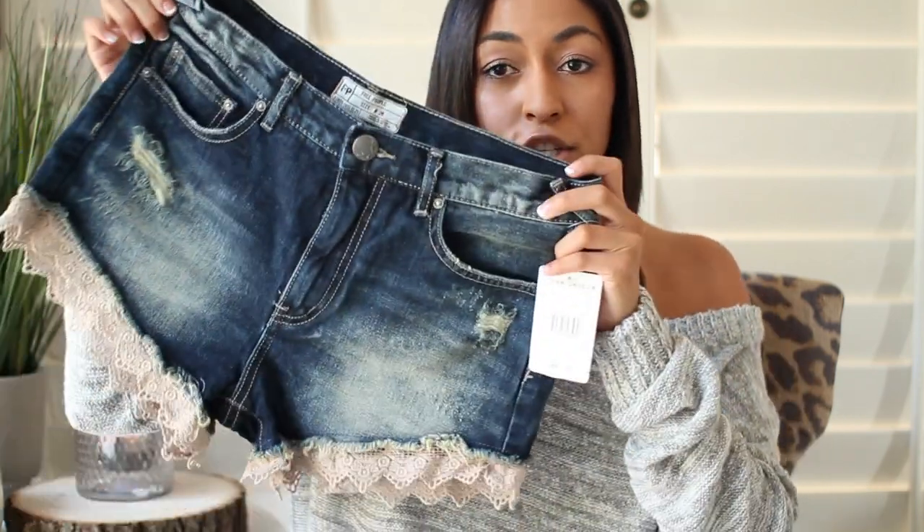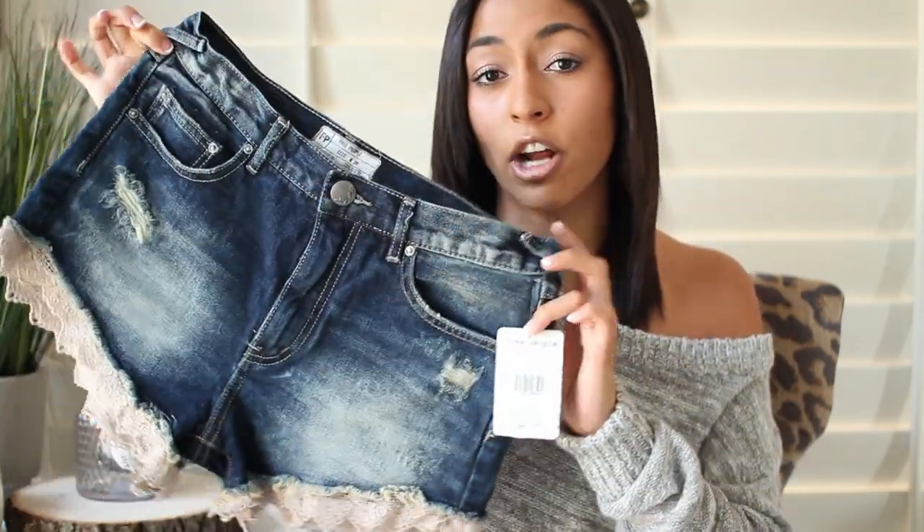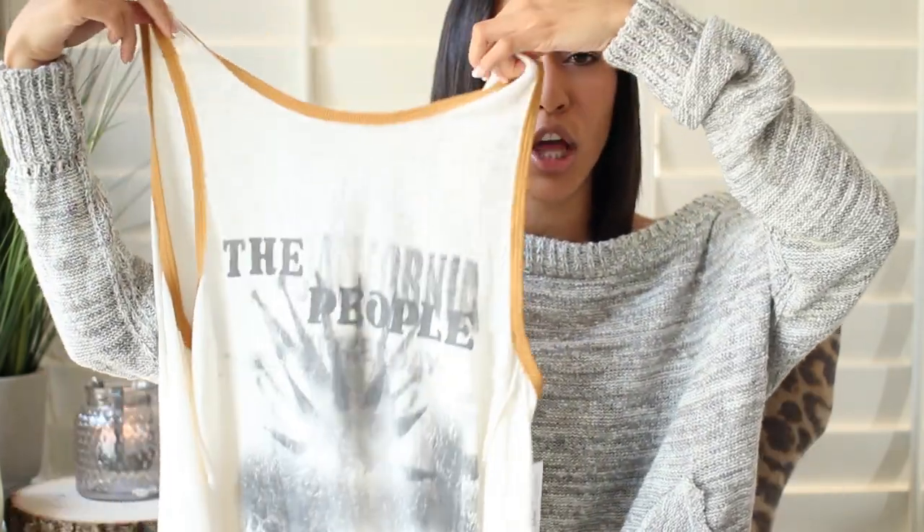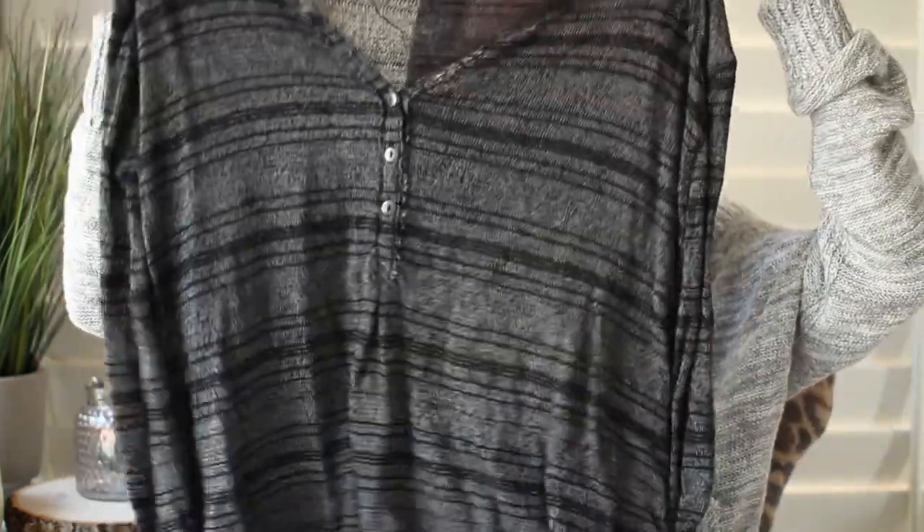Starting off with Bloomingdale's — they had a sale that was 40% off everything already on sale, so essentially everything was 60 to 80% off. I got a ton of Free People things because they were so cheap. The first item is these shorts, originally about $90, which came out to $20 — they have really cute lace detailing on the bottom. I live in California so I still need shorts in fall. Next is a tank top with a really nice graphic, lower in the back and higher in the front — that was $15. Then I got a really nice striped sheer sweater from Free People for only $17.